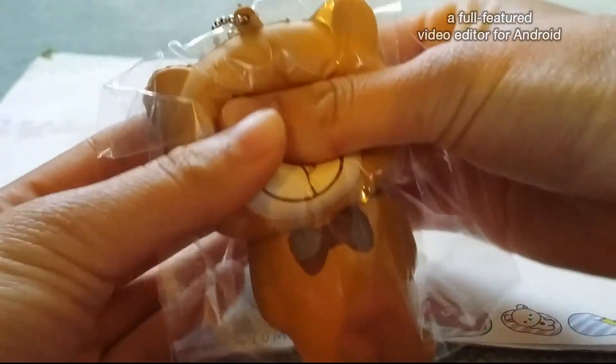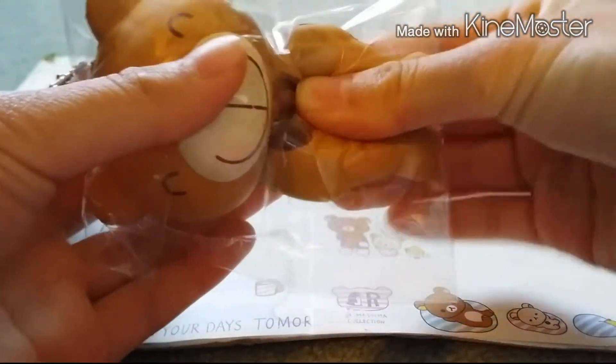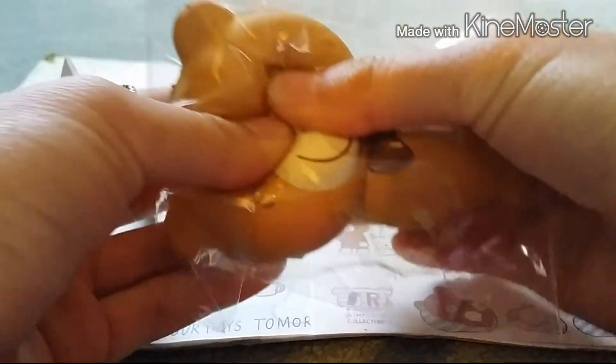So this is a lot, like not as squishy as I thought it would be, but it's still really cute and squishy.